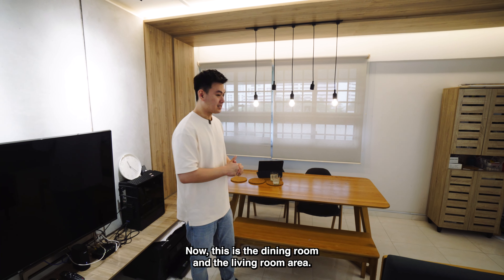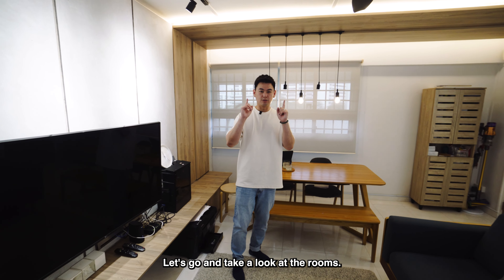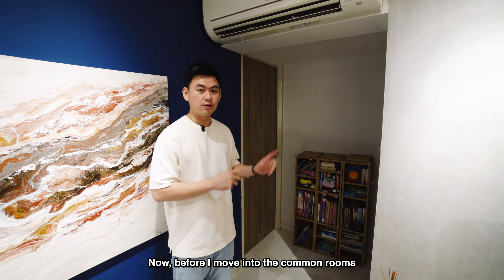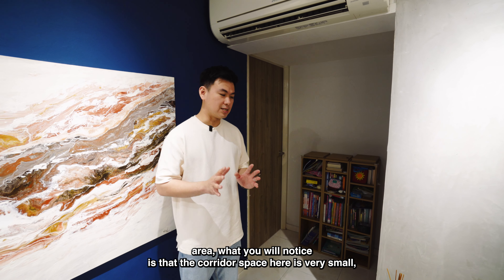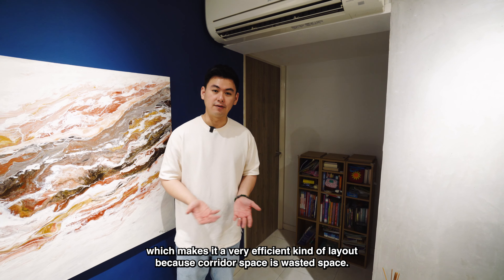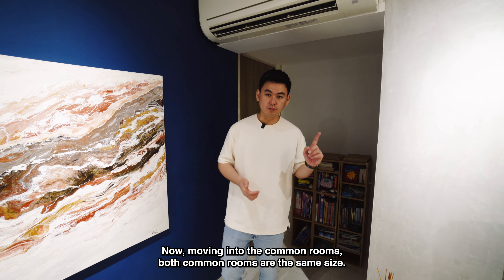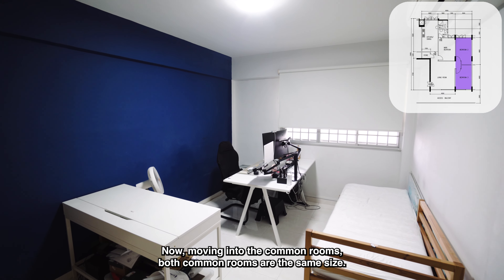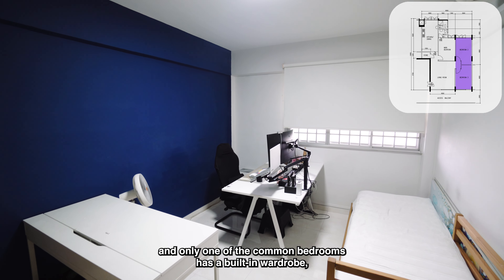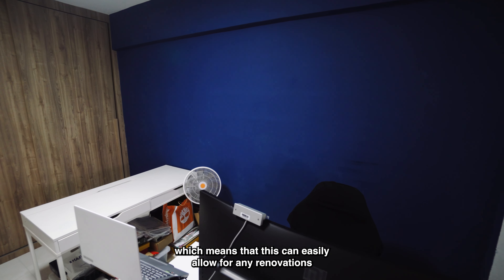With everything going on in the living room area and all this space already taken up, it's amazing how they can still fit a 6-7 seater in the dining room area. Along with the wooden elements surrounding the dining area, it gives a really cosy cafe vibe so that you feel good when having your meals here. Now that's the dining room and living room area — let's go take a look at the rooms.